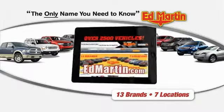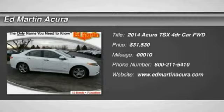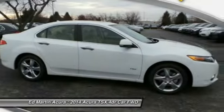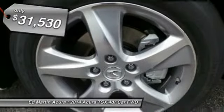Thank you for clicking our video. You can shop 2,500 more cars and trucks online at edmartin.com. The 2014 TSX — the Acura TSX uses quality materials and is built with excellence. It comes equipped with a spacious interior and an impressive list of standard features, and is priced below $35,000.